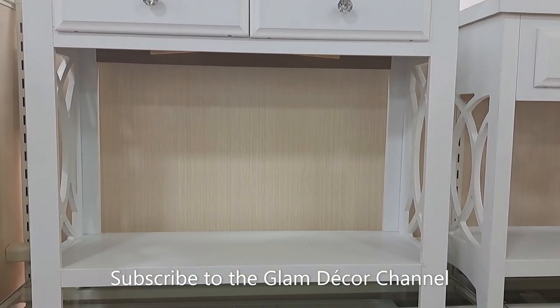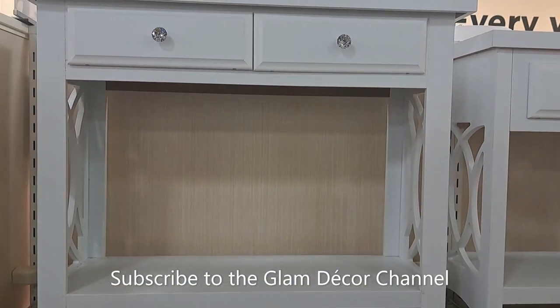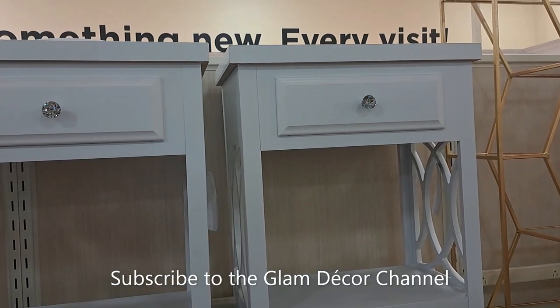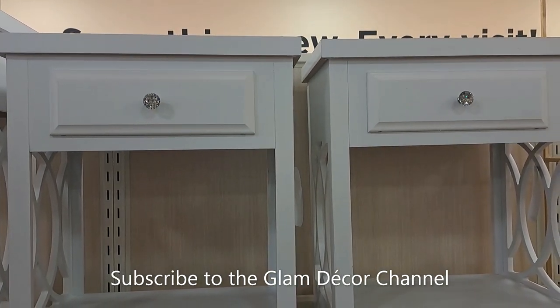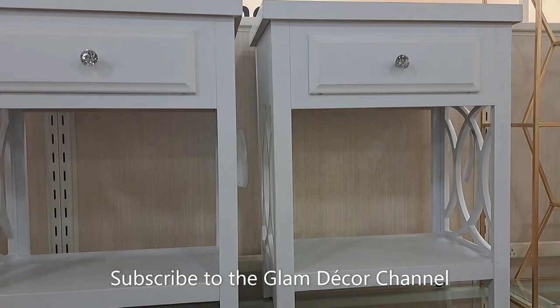I like this set. I didn't get to show you the price, but I actually remember — the end tables are $99 and the larger piece is $149.